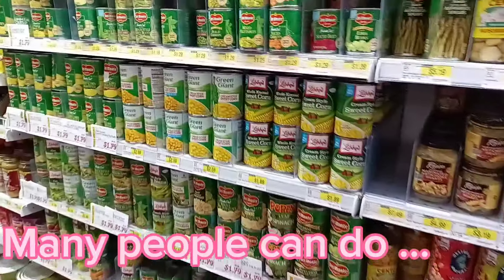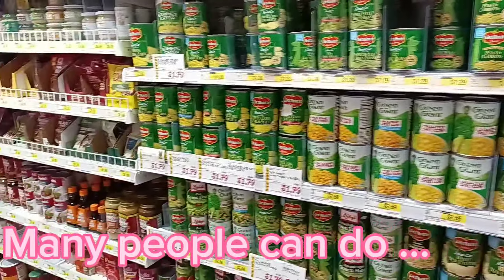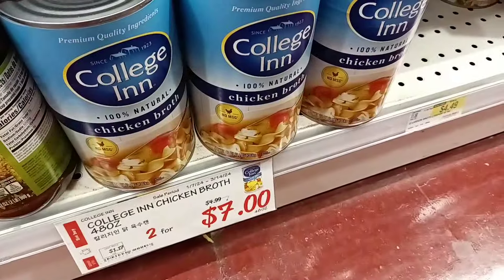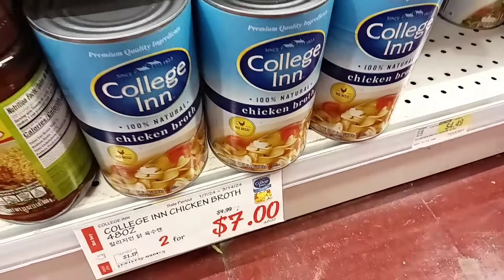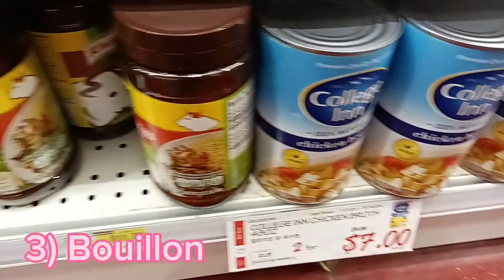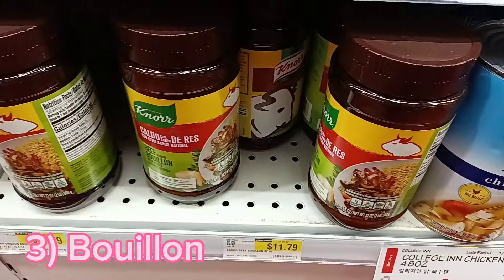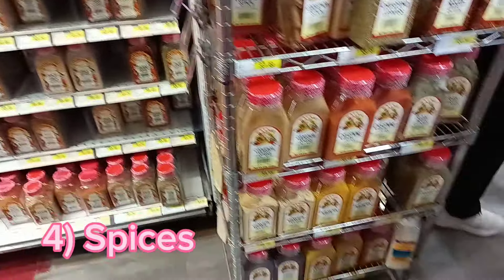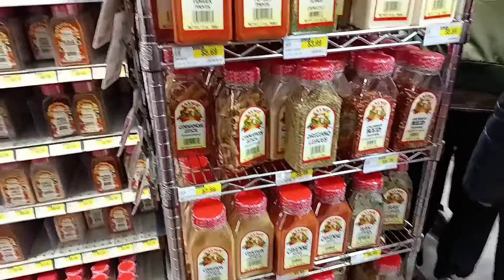Wow! Of course, they also have lots of foods that you find in just regular American supermarkets. We found a great deal on these huge chicken broths, but it's always cheaper to get it already all ground up. When we've bought bouillon just as powder, it comes out to about six cents a cup. Great deal.